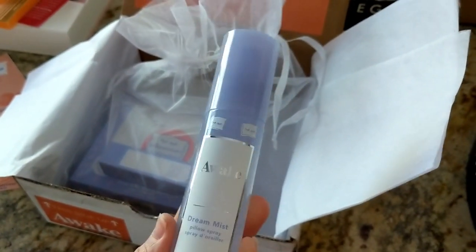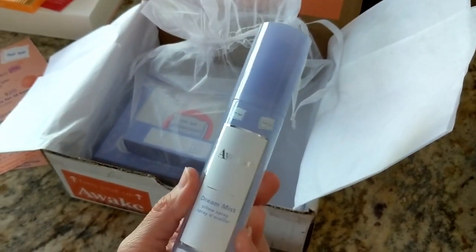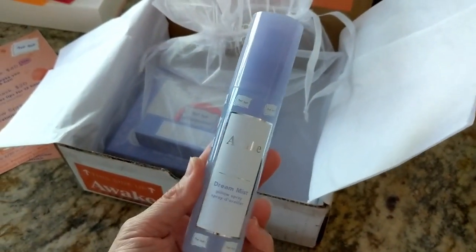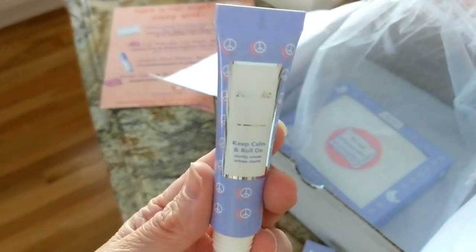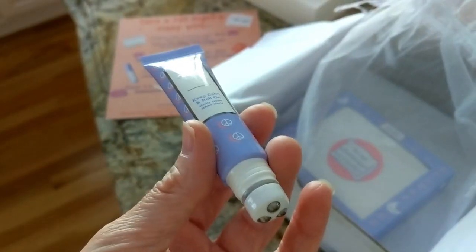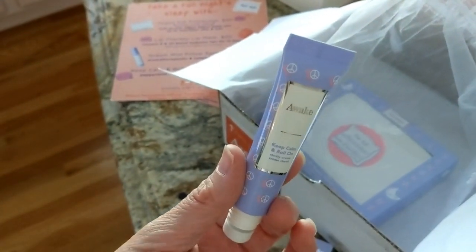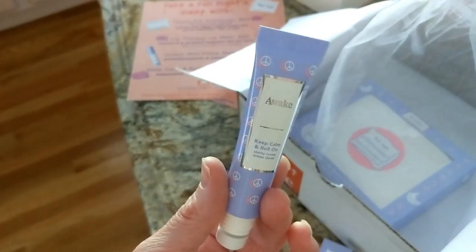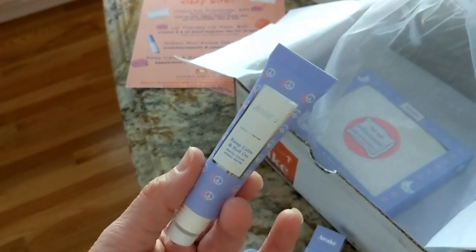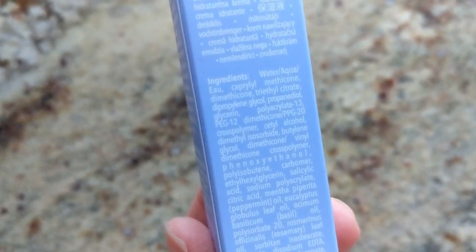Next up we have the dream mist pillow spray. I just sprayed a little and it definitely has a very strong lavender scent. If you don't like lavender, you won't like this — but I happen to love lavender. I find it so calming and soothing, like a herbal spa scent. Then we have the Keep Calm and Roll On clarity cream, which has little roller balls. It basically smells like peppermint and you roll it onto your pulse points — temples, wrists, neck — to perk you up and feel more wide awake. It's great to keep at your desk for that afternoon slump. I used to have one like this from Origins that I really enjoyed, and this smells very similar.